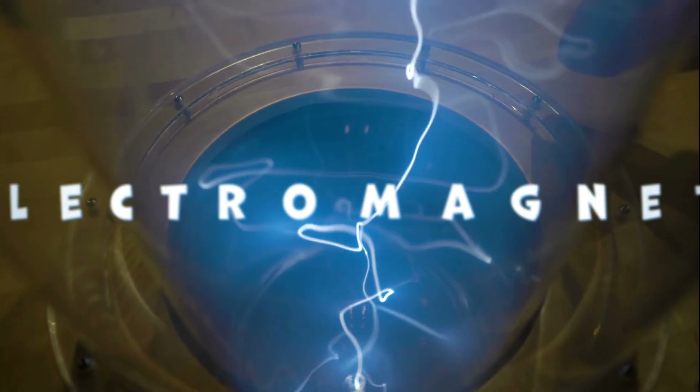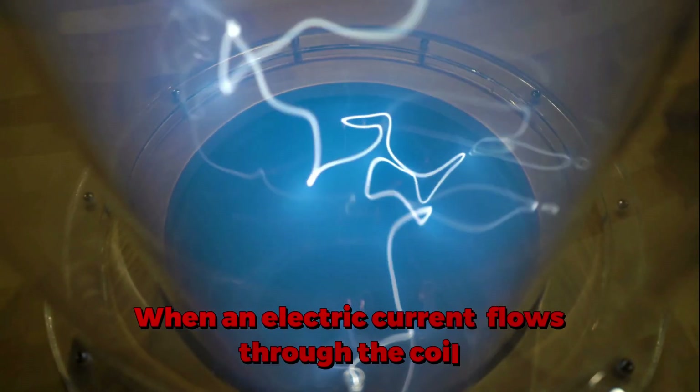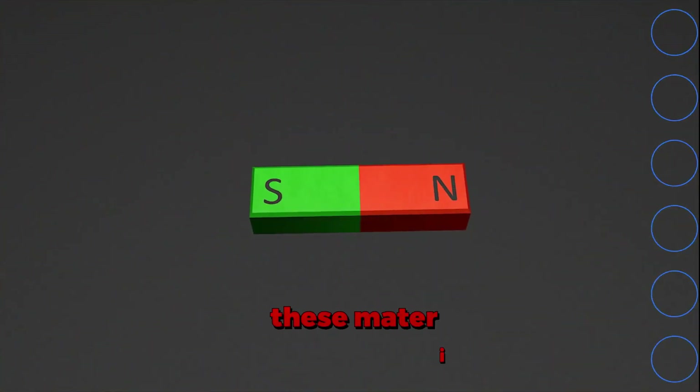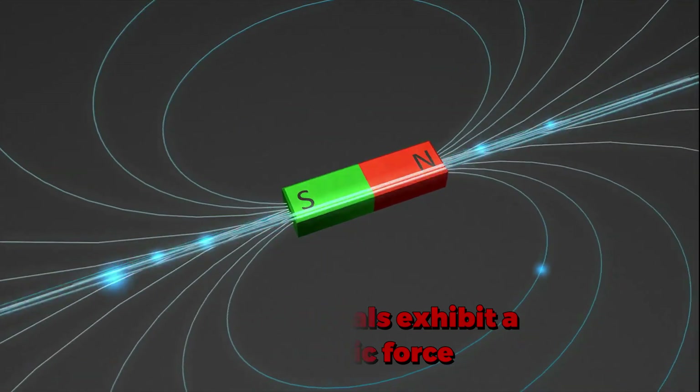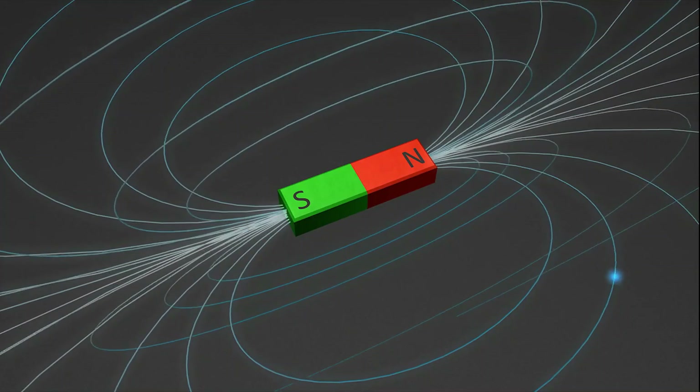On the other hand, electromagnets are generated by surrounding certain materials with a coil of wire. When an electric current flows through the coil, these materials exhibit a magnetic force. However, once the electric current ceases, the magnetic effect diminishes significantly.